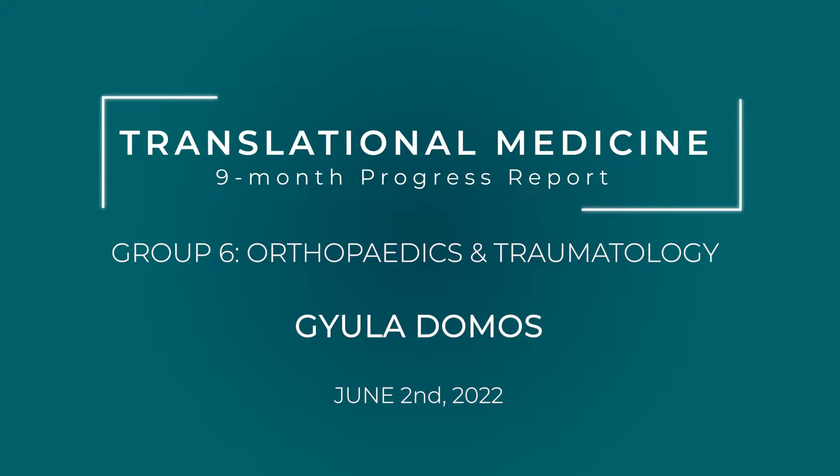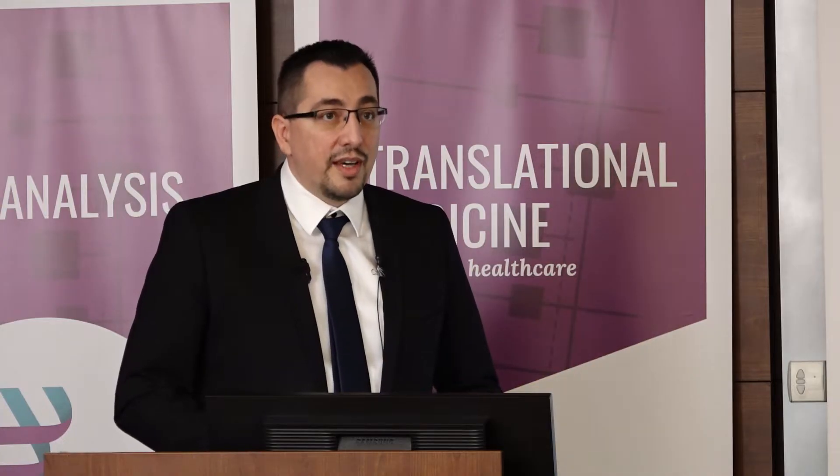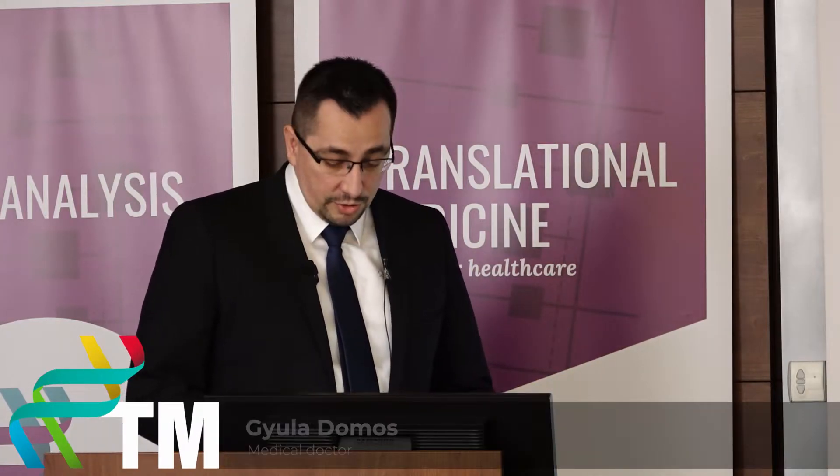Dear colleagues, congenital hip dislocation is one of the most important and challenging topics in pediatric orthopedics. In my research, we would like to re-evaluate the conventional treatment of hip dislocation in order to find the most personalized treatment protocol.